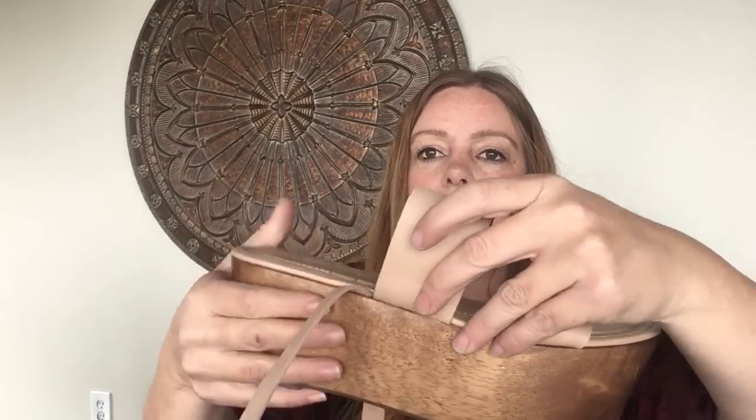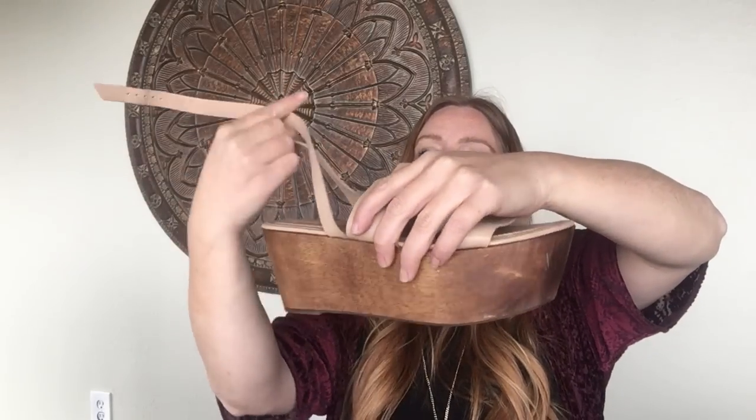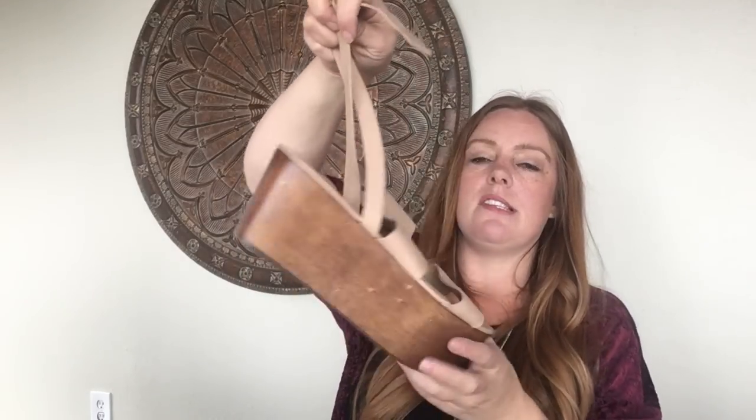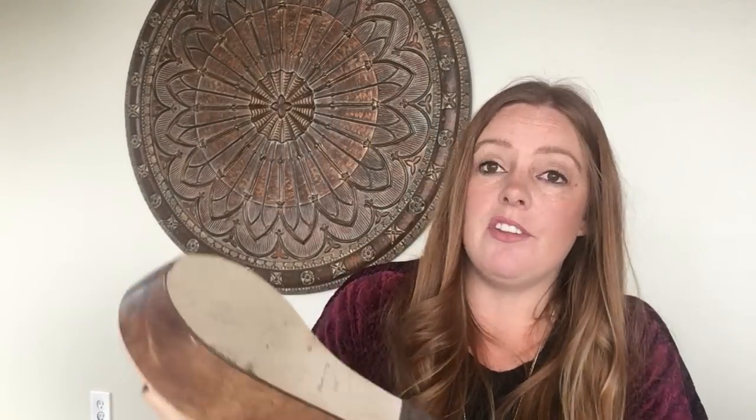I did find a Tory Burch sandal — it wasn't in perfect condition but she says they sell, and now that I'm on eBay I figured it was worth it. These are some Elizabeth and James sandals — really fun, they kind of wrap around the ankle. A great size 11B, good condition with light wear on the bottom. One had a sticker residue I'll have to get off but this style actually does quite well, so I'm actually going to start these at $75. I was definitely excited to find those.